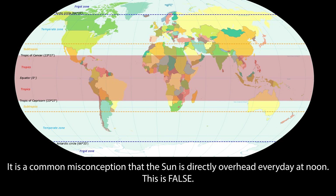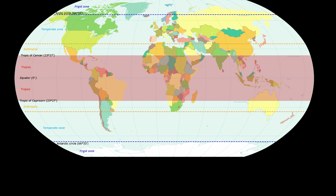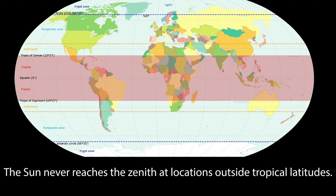It is a common misconception that the sun is directly overhead every day at noon — this is false. The sun only reaches the zenith at tropical locations, that is between 23.5 degrees north latitude and 23.5 degrees south latitude. Even at these locations the sun only reaches the zenith twice a year, and only once a year at exactly 23.5 degrees north and south latitude. The sun never reaches the zenith at locations outside tropical latitudes.